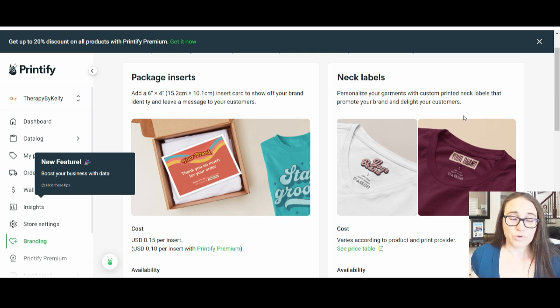If you use something like Printify — or even Printful, though not as well as Printify — you can do things like packaging inserts to help you brand. You can also do individual labels like neck labels, but that's going to be a bit more pricey. So unless you're really pushing your brand to be a big brand, you might not want to start there. Package inserts are pretty low cost — about 15 cents per insert, or 10 cents with Printify Premium — and they'll include this little card in the package shipped to your customer.